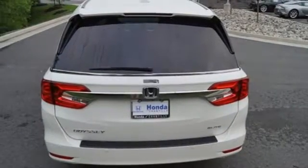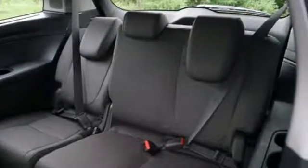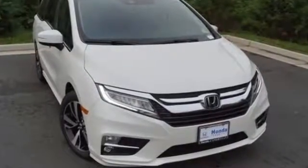Honda has a world-renowned reputation for reliability. They say a journey begins with one step. In this case, it begins with a test drive. Start your next adventure today.